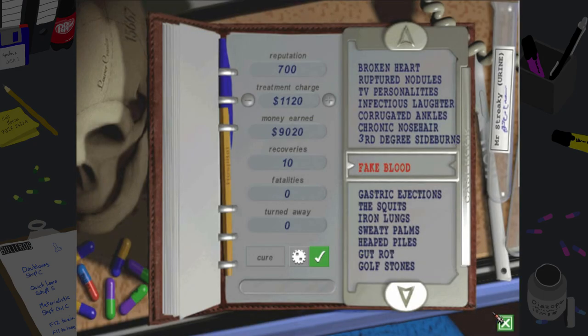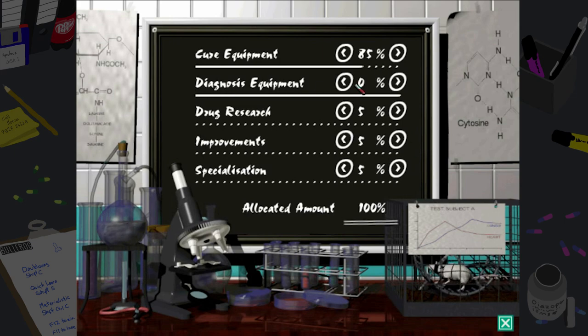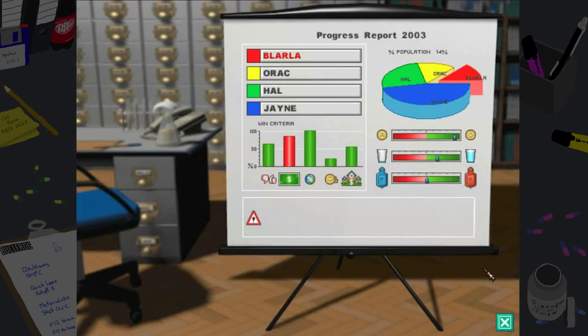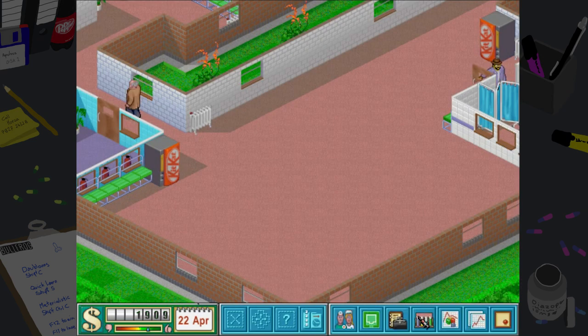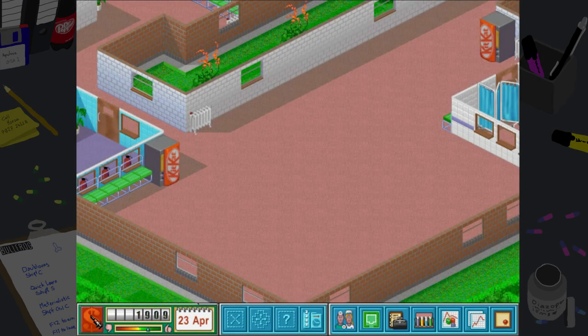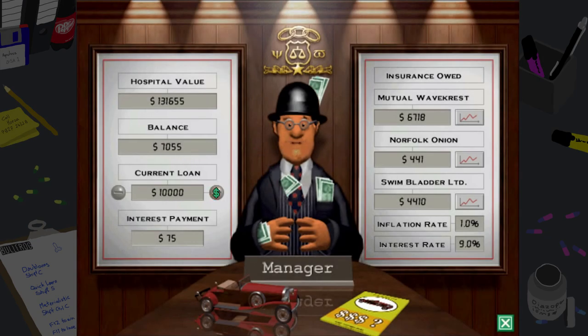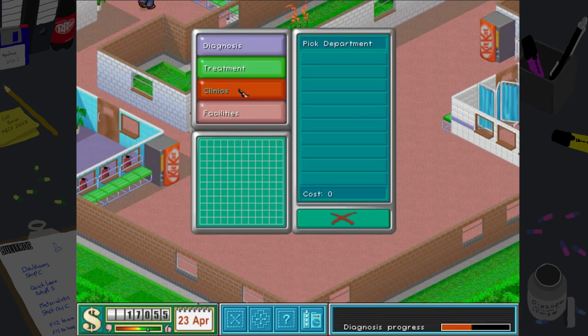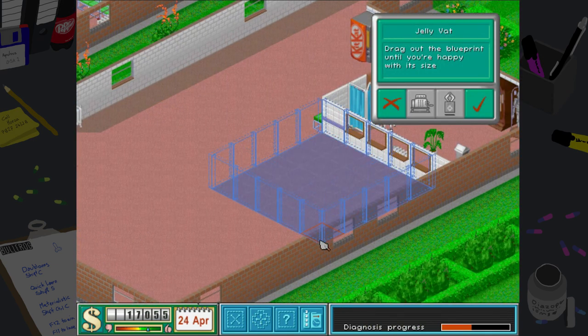It's not the best idea but it's the only idea I have at the moment. On research for cure equipment, we're getting there — then we can start improving our drugs, that'd be good. I want to take out a loan. We're going to take out £15,000 and then we will build our jelly vat. Here it is!